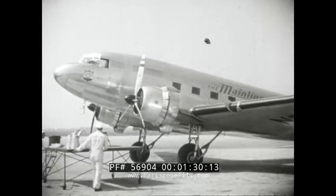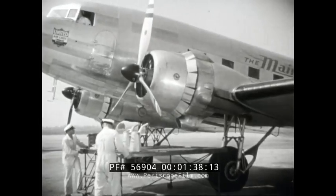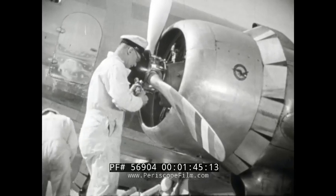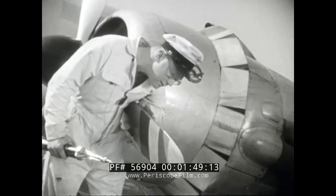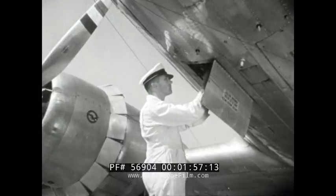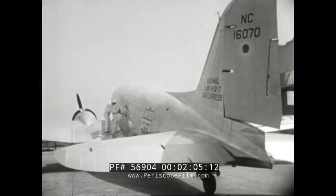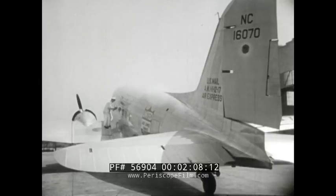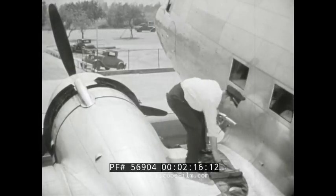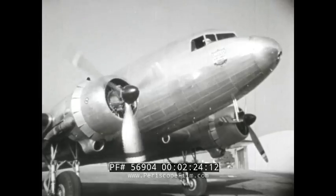At each landing field, men called mechanics come with their tools, oil, and grease to put the plane in safe condition for flying. This man is greasing one of the two propellers which will help pull us through the air when the motors make them spin. Another mechanic is checking the electric battery, and this man is working on one of the plane's two big motors. The windows are being washed, and the gasoline for the motors goes into tanks built inside the huge hollow wings. Our ship is almost ready — they're beginning to warm up its motors.